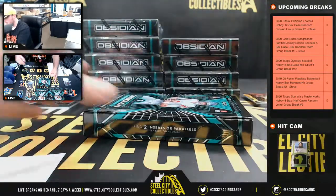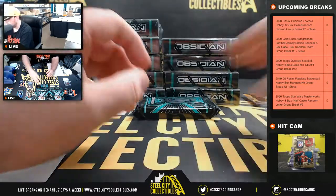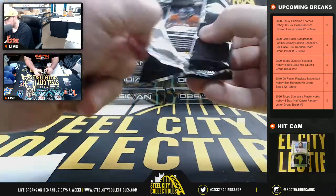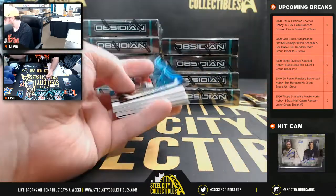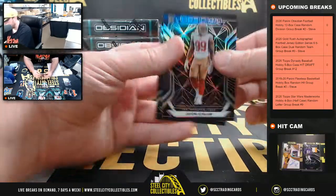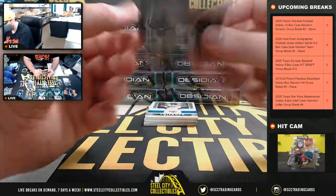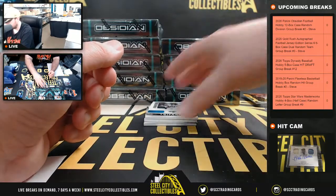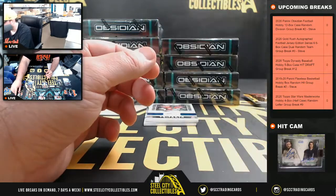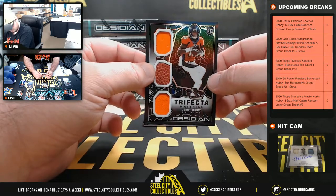Box number three. Javon Kinlaw rookie. Cam Akers rookie, numbered to 50. Jerry Jeudy rookie, numbered to 100. Number to 75, trifecta material, LaViska Chenault — going to Eric. Number to 100, trifecta, Jerry Jeudy — going to Jim.